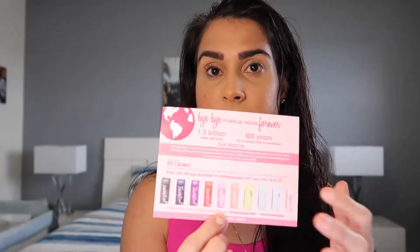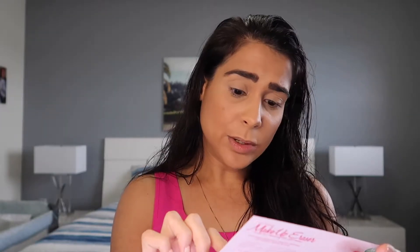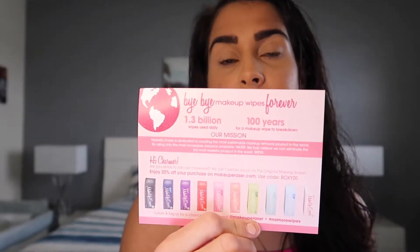The first thing I see is a card from BoxyCharm. The theme is Festival Vibes. The card has all the details and prices of the products I got — we'll sum those up at the end. It also includes a Makeup Eraser discount code: use code BOXY20 to get 20% off the Makeup Eraser.